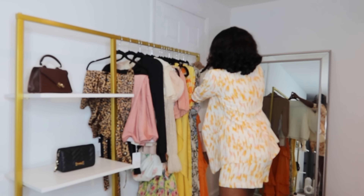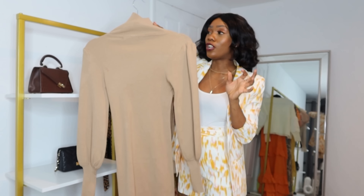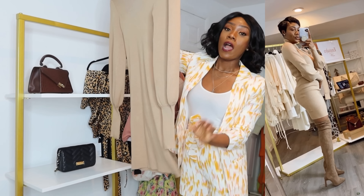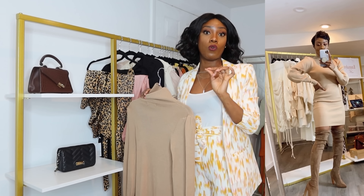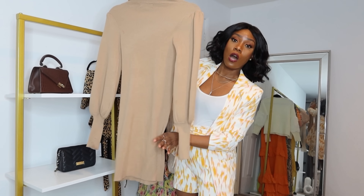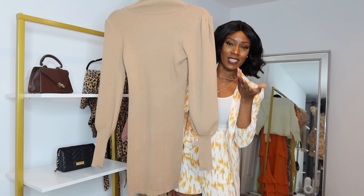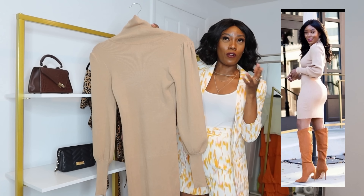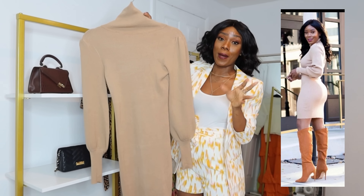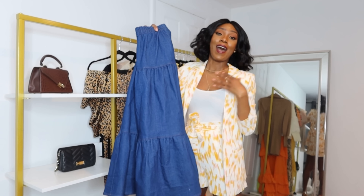Next I have this tan sweater dress. When I saw it I just thought it was the cutest thing — I love the sleeve, the color, and the fit. It's a turtleneck. The fabric is actually a little lighter than I expected, so be aware of that. It's super cute though and it comes in sizes small through extra-large. I do have a lot of these. It's perfect for fall and winter — grab it now and keep it for fall, or wear it now if it's still cool where you are.